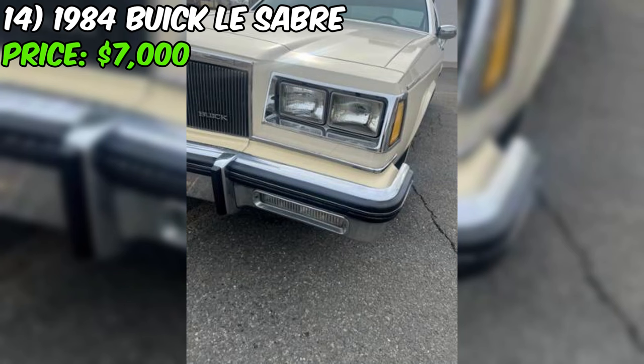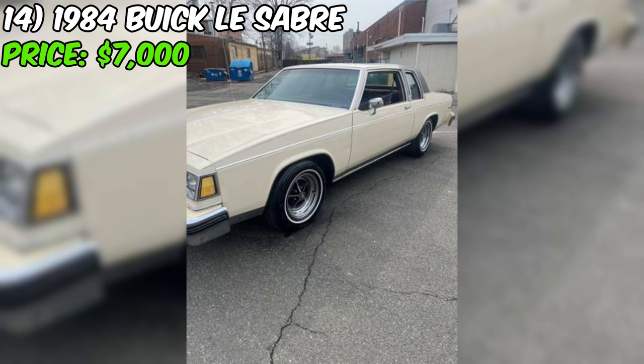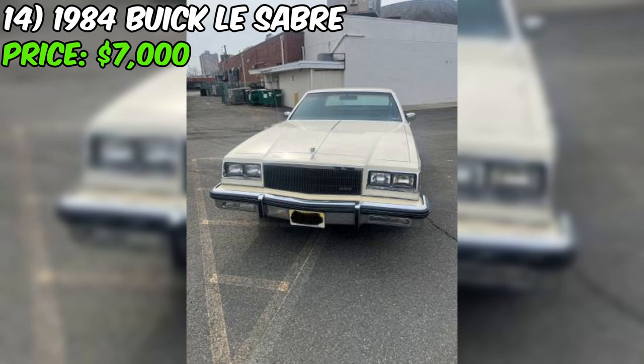It's time to buckle up and get ready for a wild ride. Feast your eyes on this 1984 Buick LeSabre Custom two-door edition, a true unicorn in the automotive world. The seller is asking $7,000 for this beauty. Pop the hood and you'll find a beastly eight-cylinder engine that purrs like a lion. And get this — the car only has 61,000 original miles on it. This LeSabre has been babied since day one.